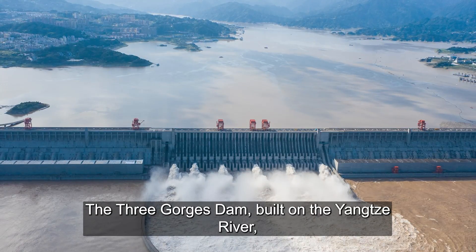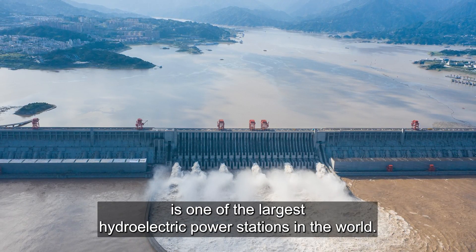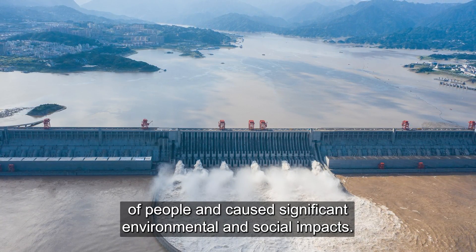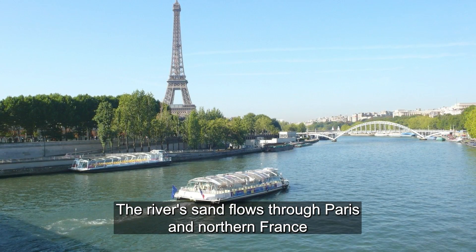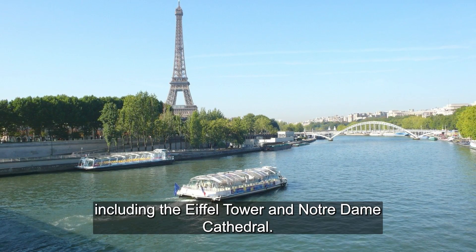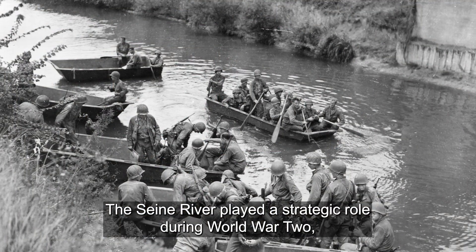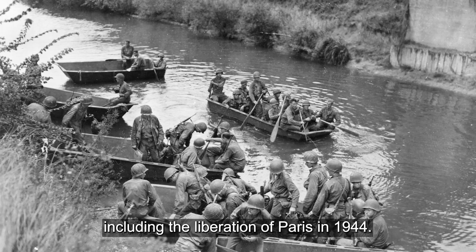The Three Gorges Dam, built on the Yangtze River, is one of the largest hydroelectric power stations in the world. Its construction led to the displacement of millions of people and caused significant environmental and social impacts. The River Seine flows through Paris and northern France, with its banks dotted with historic landmarks including the Eiffel Tower and Notre Dame Cathedral. The Seine River also played a strategic role during World War II, including the liberation of Paris in 1944.